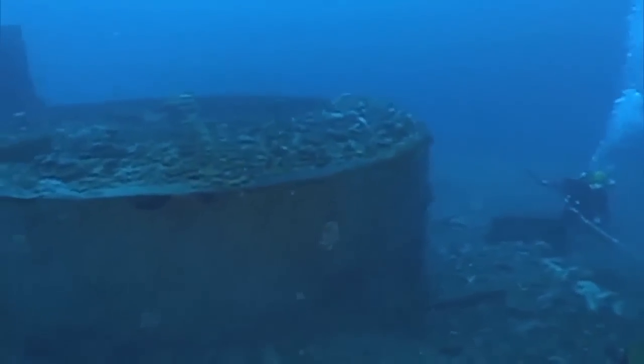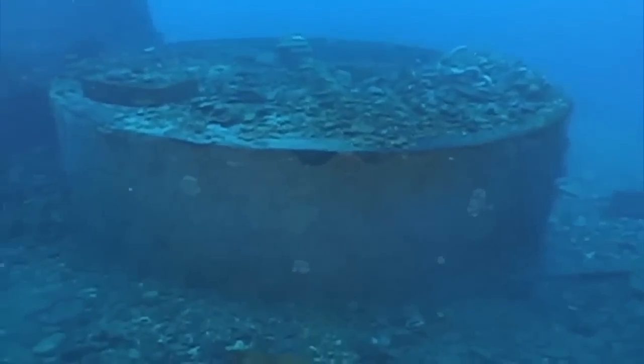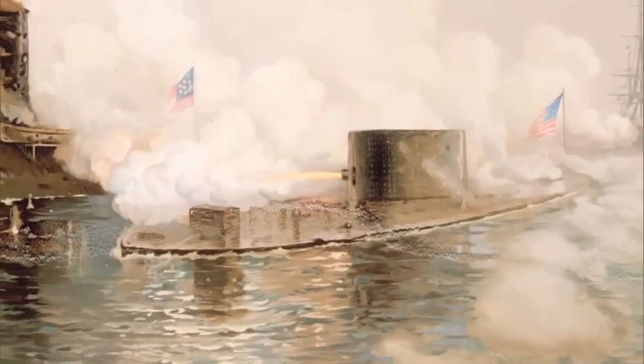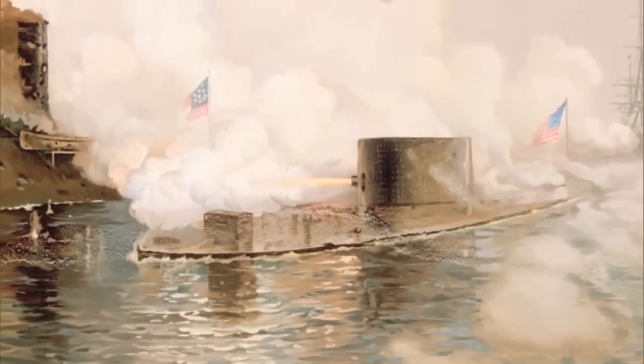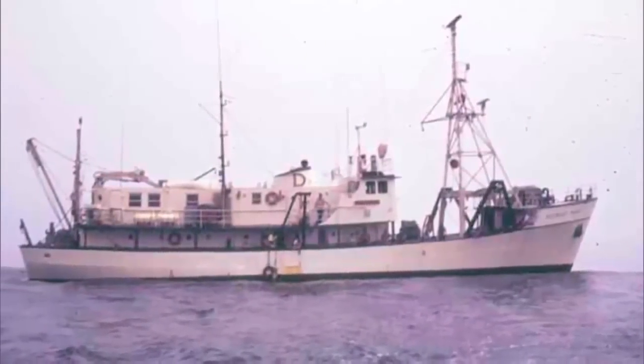The first time I saw it, it was pretty incredible. Seeing this thing and knowing what it was and knowing how historically significant it was is pretty overwhelming. The wreck of the USS Monitor was elusive. Many teams searched, but it wasn't until August of 1973 that scientists aboard Duke University's research vessel Eastward finally found her.